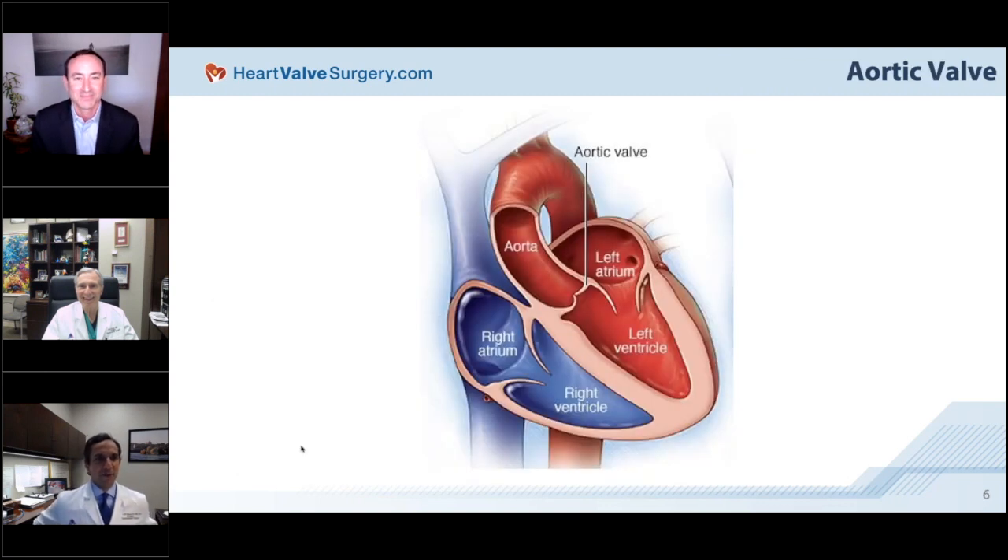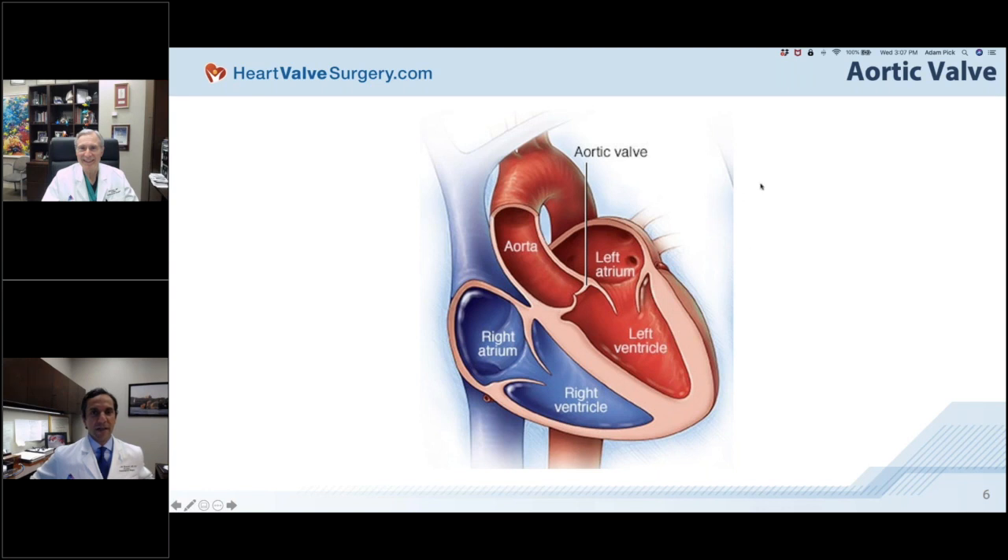Thank you so much, Adam, for that generous introduction, and congratulations on all the work you've been doing empowering and educating patients and helping them navigate these very difficult decisions. Paul is definitely a living legend, and I am the luckiest surgeon because I get to work with him daily. I joined Sinai about nine months ago and it has been a privilege to witness him interacting with patients and performing surgery. Today we'll walk you through aortic valve disease, treatment options, with a specific focus on the Ross procedure for young and middle-aged adults.